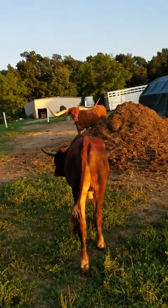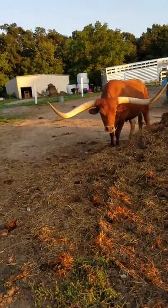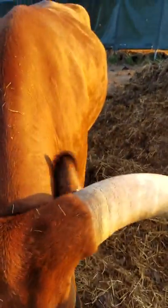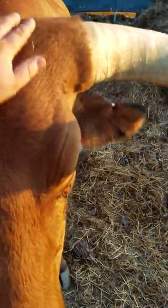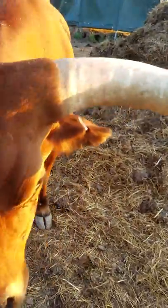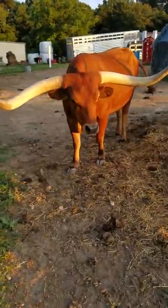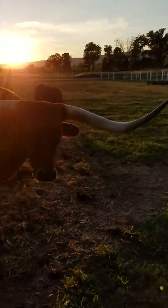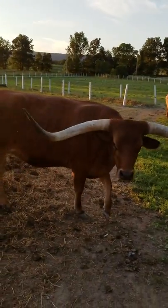There's a trophy steer that we bought in early spring. His name is Happy Bear. He was a reserve grand champion yesterday at the Washington County Maryland Ag Expo. Beautiful animal — we had a sheriff ride on him yesterday at the expo.